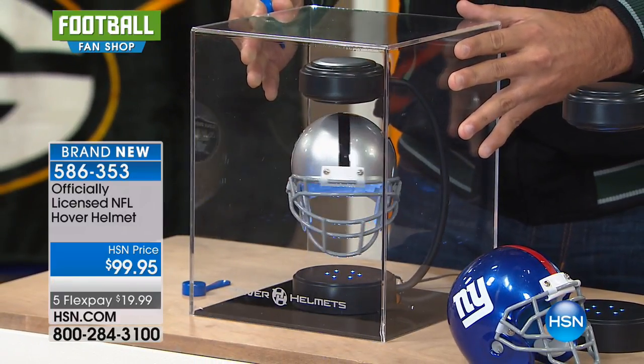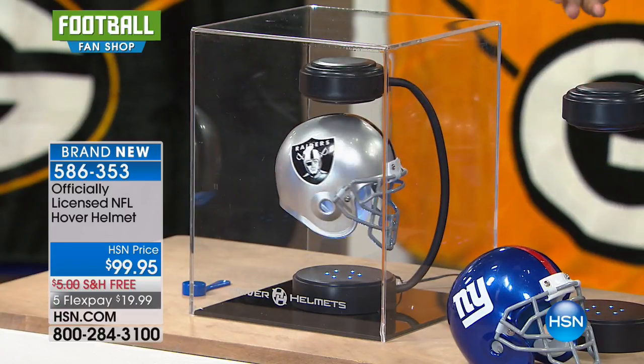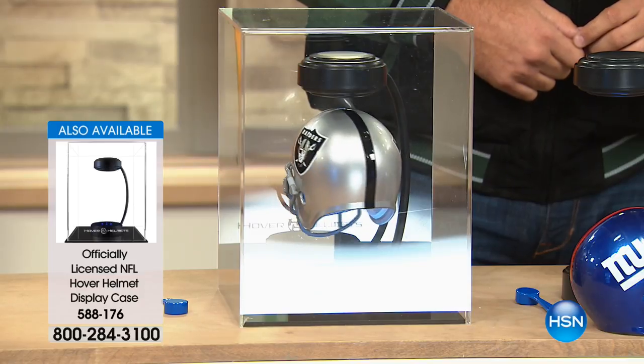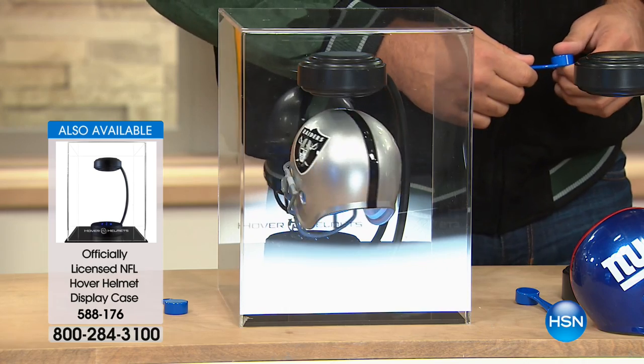Can you imagine on a desk in the office, that helmet just floating magically with the display case? That is amazing. I think it's one of the coolest things on earth. Here's something we're really proud of — there's not another retailer out there. Not one. Not a stadium shop, not a sports store, not a catalog, not an online retailer that has the NFL floating helmets. This is the only place you can get these.